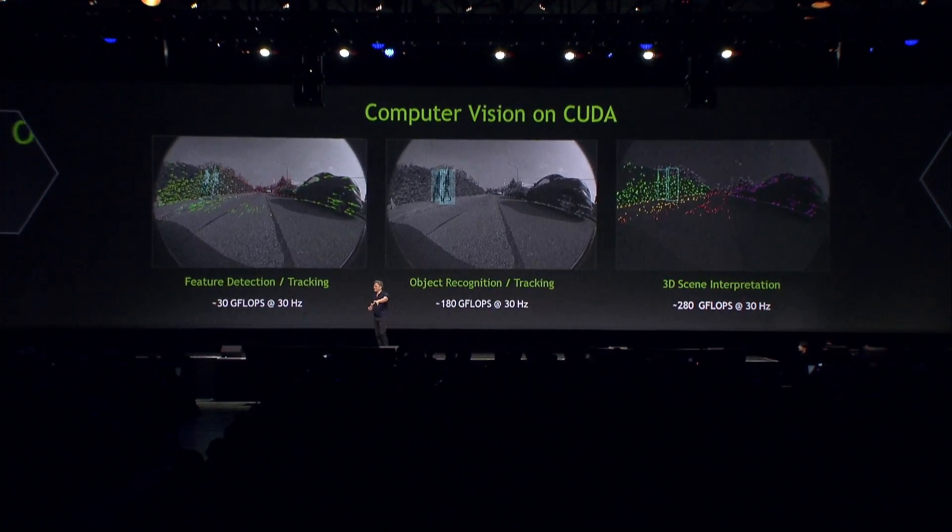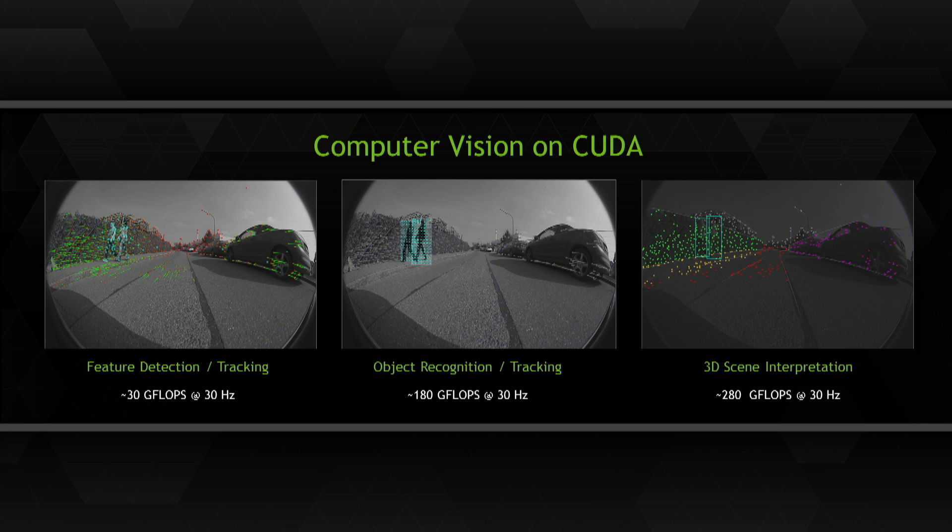Objects we want to recognize include pedestrians and cars, and eventually we'd like to teach the car to recognize every object — a tree, a trash can, a stroller, a house, a fire hydrant — and avoid them. Object recognition and 3D scene interpretation.